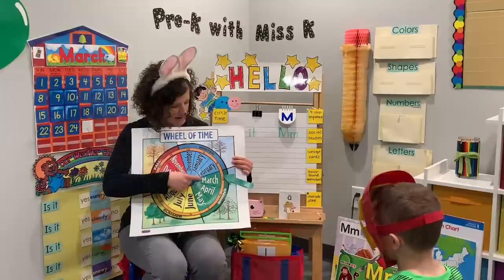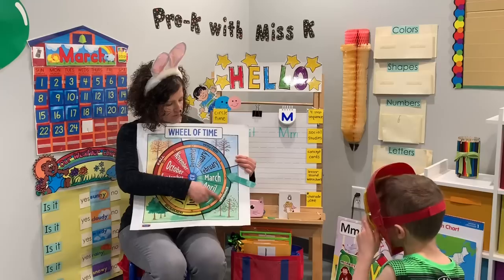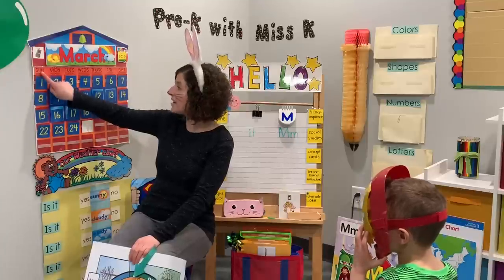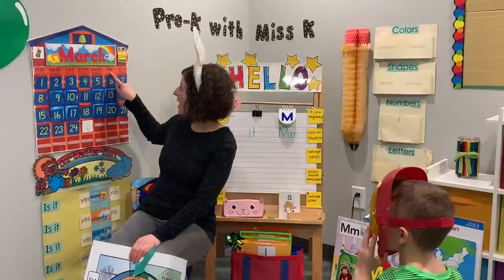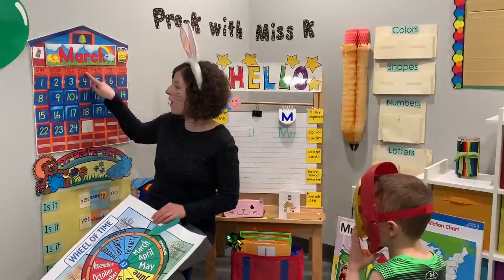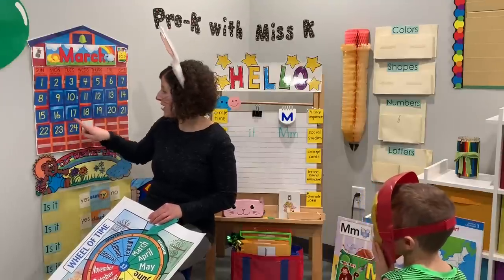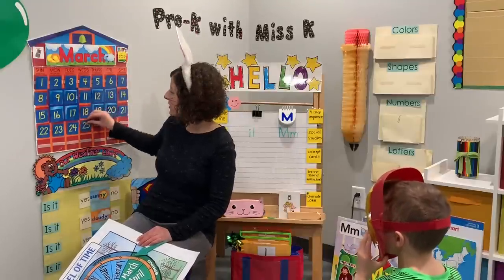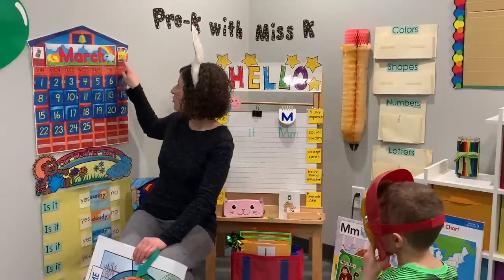Last month was February. Now it is March — it just started spring, the first week of spring. Let's see about our days of the week. Sunday, Monday, Tuesday, Wednesday, Thursday, Friday, Saturday. Yesterday was Tuesday. Today is Wednesday. What number is going to come next? 22, 23, 24, 25. So today is Wednesday, March 25th, 2020.